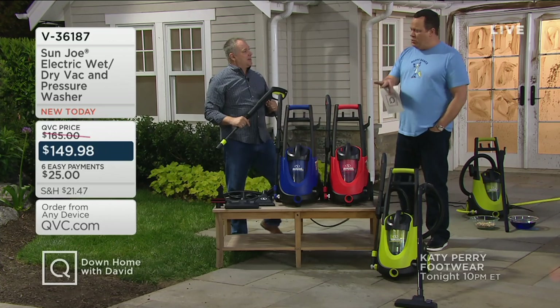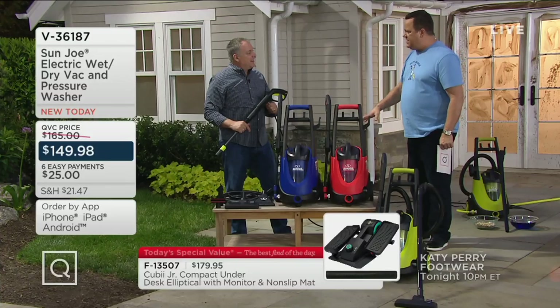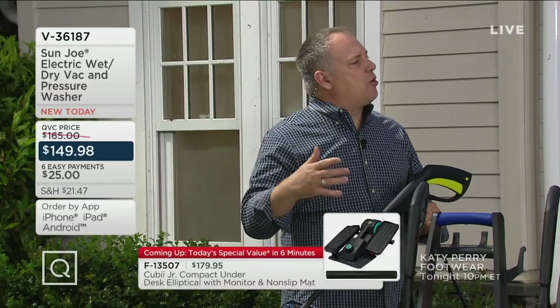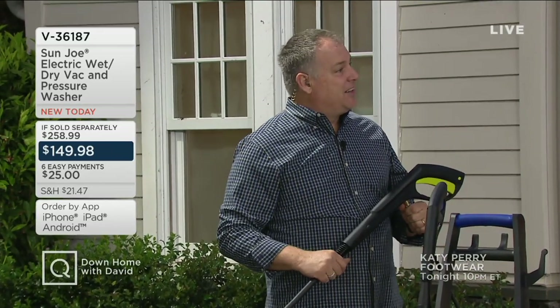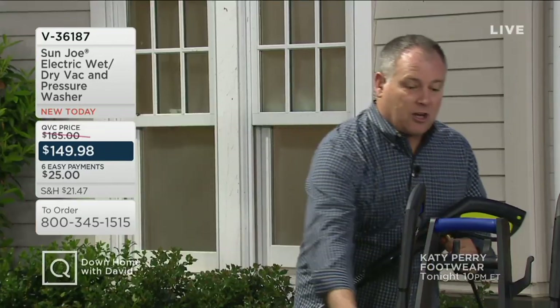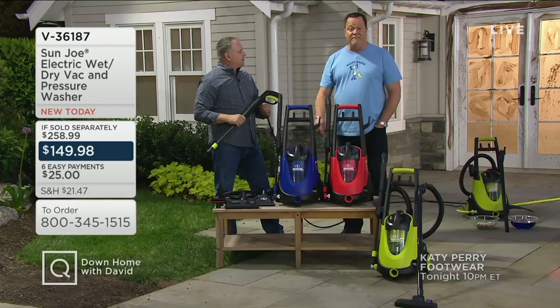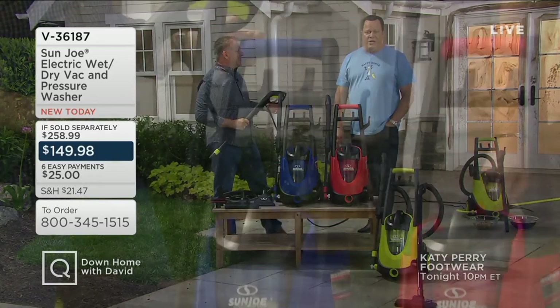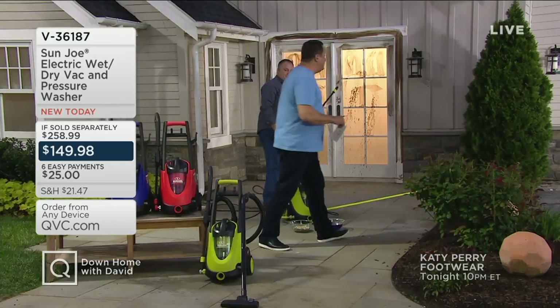Or you can go right to the mats of the car and suck up water without putting away the pressure washer and getting out the wet dry vac. The filter inside is washable — it's revolutionary. You don't have to change the filter. With most wet dry vacs you can suck up dry stuff, but as soon as you suck up wet, you have to remove the paper filter. This is a washable filter. Every single item in our two-hour show tonight is on Easy Pay — almost everything is on six pay, including this.